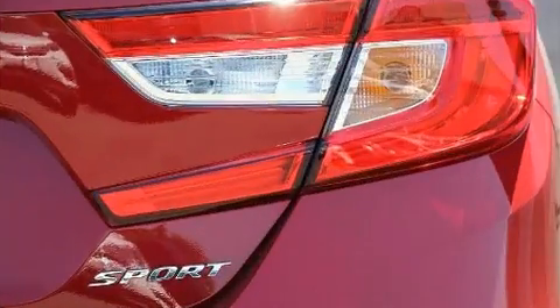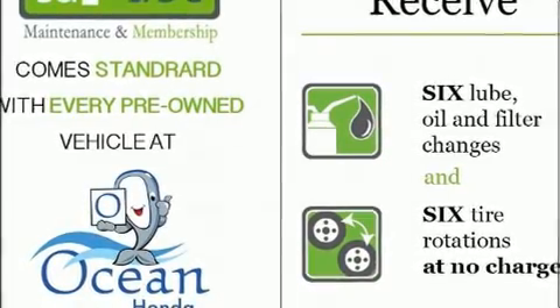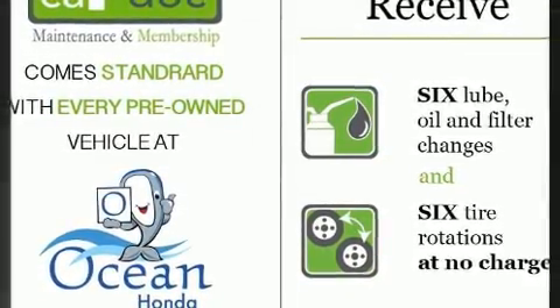Honda prioritized comfort and style by including variably intermittent wipers, lane departure warning, and power windows.